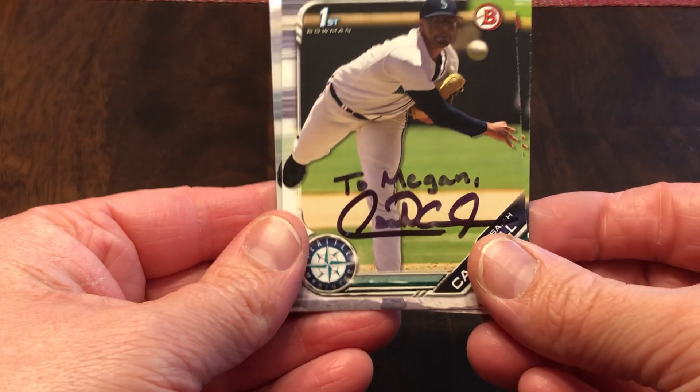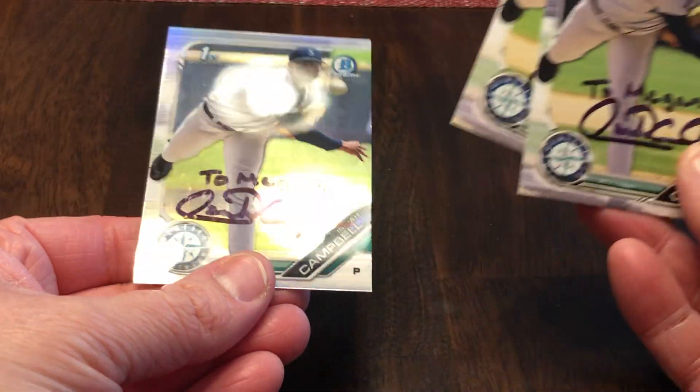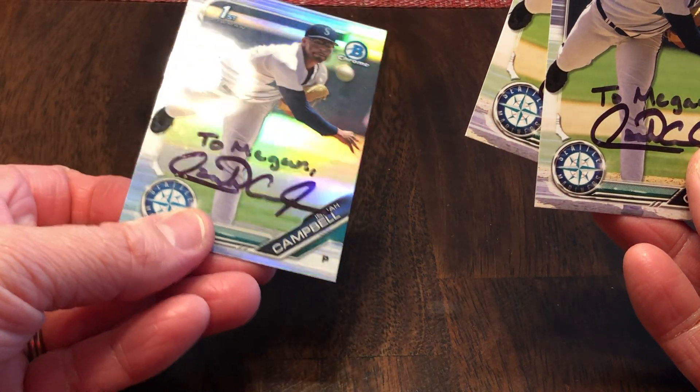Isaiah Campbell — second round pick for the Mariners. I think he inscribed all of them. Yep — to Megan, to Megan, and then the shiny one, to Megan. That's a refractor. He was actually born in Portugal.